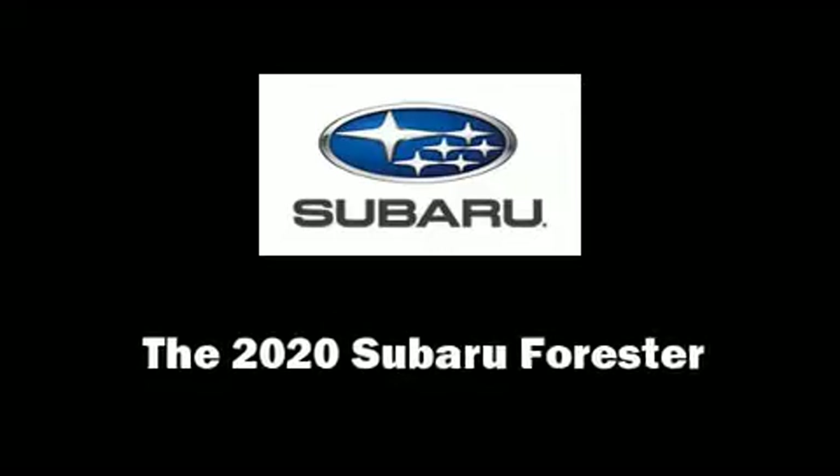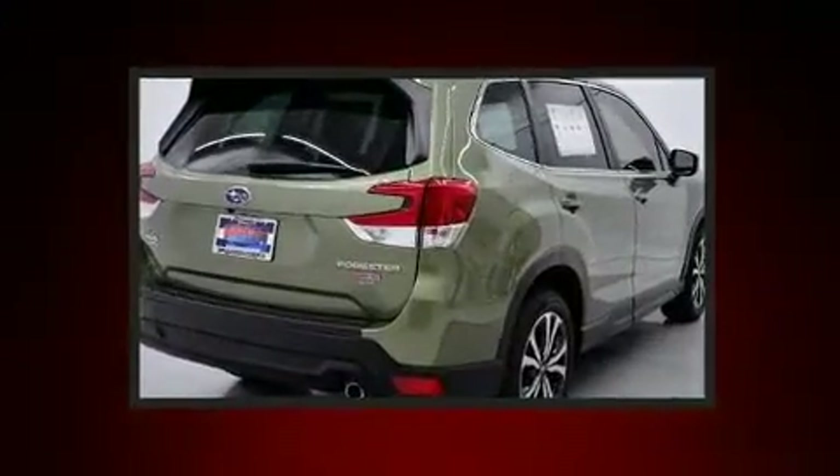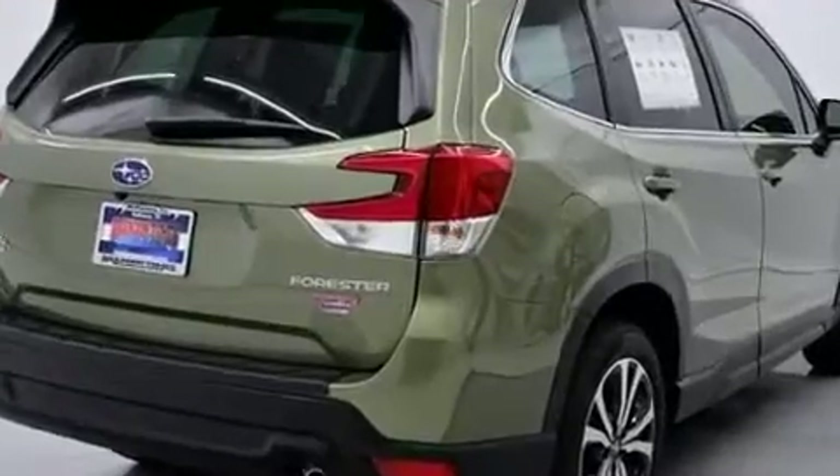The 2020 Subaru Forester. Under the hood, you'll find a four-cylinder engine with more than 170 horsepower, and for added security, Dynamic Stability Control supplements the drivetrain.